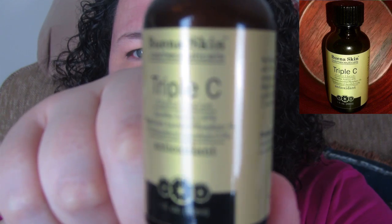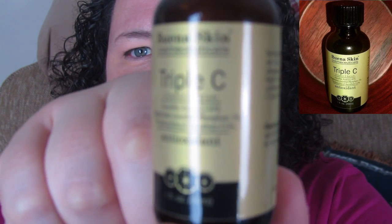Today we have got the Buena Skin Triple C Serum, right here. If you follow me on Instagram, you knew this was coming. What this is supposed to do is pretty much supposed to be almost a miracle. They promise it will help with wrinkles, acne, dark spots, sun damage, and a whole list of other things. I'll put all the information down in the description, as well as a coupon code for Amazon.